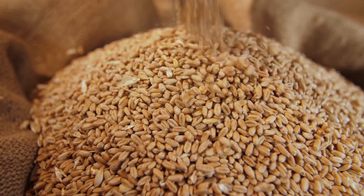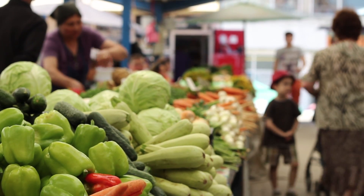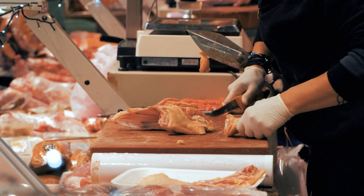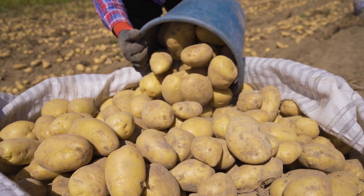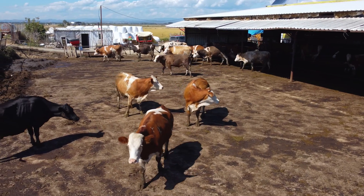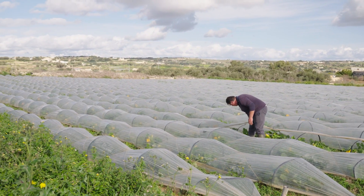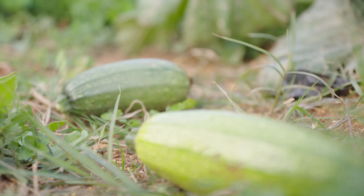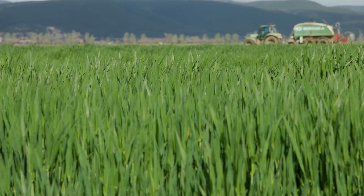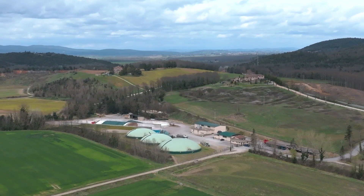Our current food systems feed over 8 billion people. 50% of our food calories are provided via small-scale farming systems. When small farms flourish, both rural and urban regions benefit economically. To sustain themselves in today's competitive market, small farmers come together to form consortiums where they process the agricultural and livestock waste through the installation of biogas plants.